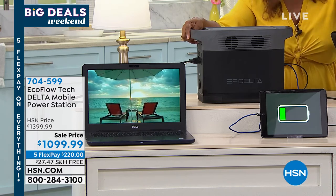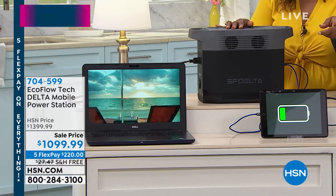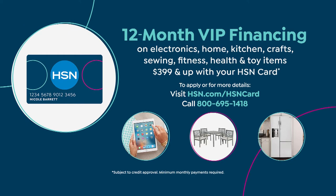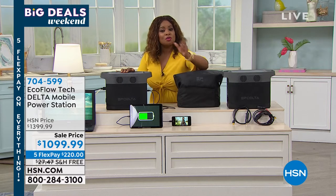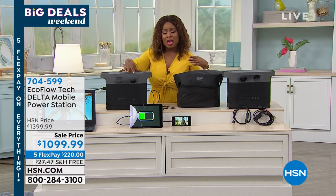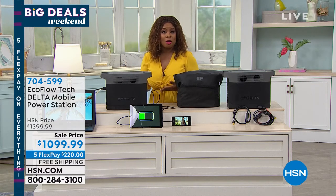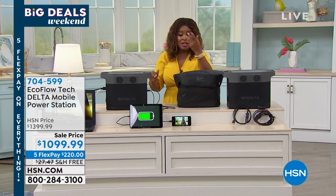We also have VIP financing on this: 12-month VIP financing at $91.66 per month if you use your HSN card. Or you can use your current debit card, credit card, or PayPal and pay the $220 over five months. Julie, I'm going to turn things over to you.